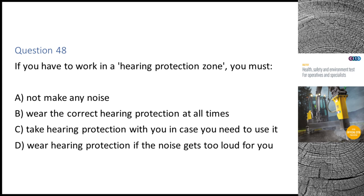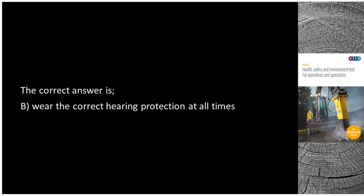Question 47. If you have to work in a hearing protection zone, you must: A. Not make any noise. B. Wear the correct hearing protection at all times. C. Take hearing protection with you in case you need to use it. D. Wear hearing protection if the noise gets too loud for you. The correct answer is B: Wear the correct hearing protection at all times.